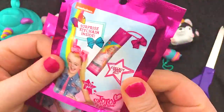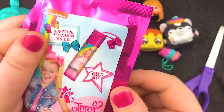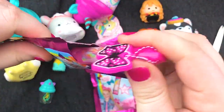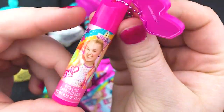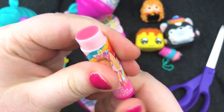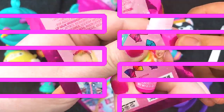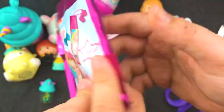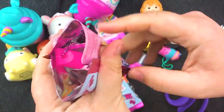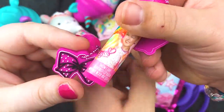JoJo mystery lip gloss time! I'm so excited to open these. I think you get like a bow keychain with it. I don't know if the lip gloss is also a mystery too — we're just going to have to find out. That's my bow, and then I got snow cone flavored lip gloss. What color is it? It's pink — just clear. I love that kind of lip gloss. Lils, to be real honest, I don't care which one I get because I'm just going to give it to you — I have absolutely no need for lip gloss. I hope you get the rainbow one. And I got a duplicate — and it's the same flavor.